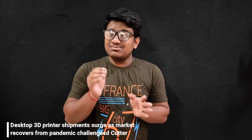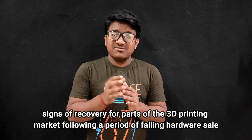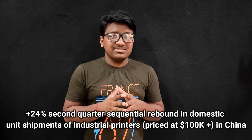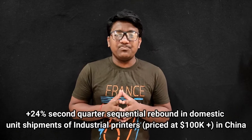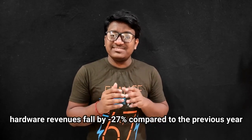The latest figures from market intelligence company Context show signs of recovery for parts of the 3D printing market following a period of falling hardware sales. Published recently, the report details a global surge of 68% in personal desktop printer shipments and a 24% second-quarter sequential rebound in domestic unit shipments of industrial printers priced at $100,000-plus in China. Context says the trend gives hope to an otherwise depressed 3D printer market, where hardware revenues fell by minus 28% compared to the previous year.